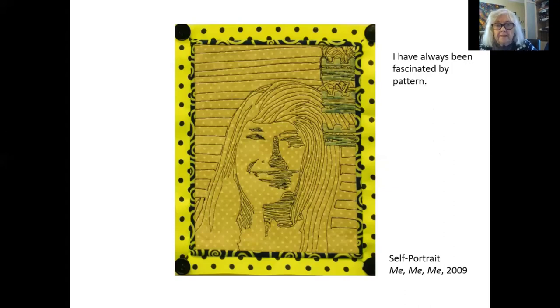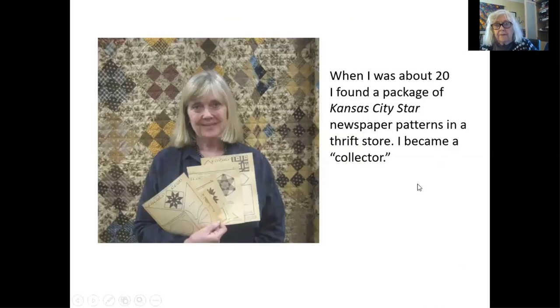I've always been fascinated by pattern — polka dots especially just fascinate me. But any repeat pattern just seems to really hold my interest and I seem to have a real affinity for remembering pattern. Sometimes it can be a little bit irritating, but it's, I guess, a gift. So all my life I've been fascinated by different kinds of patterns.